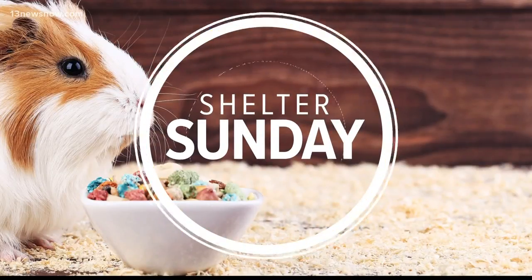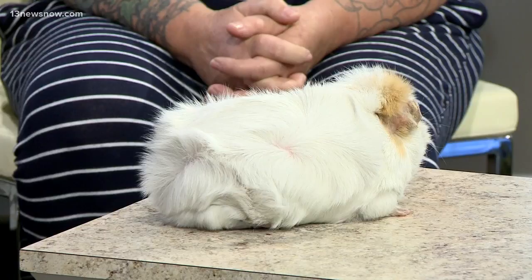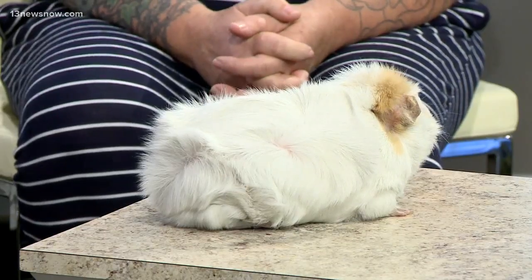Oh look at the little guinea pig! It's Shelter Sunday here — I'm just gonna lose it. We have Angela Maxwell here from the Bunny Hut in Virginia Beach, and she brought Pocky the guinea pig. You guys have to see just how calm he is. He just sits still. Tell us a little bit about Pocky.